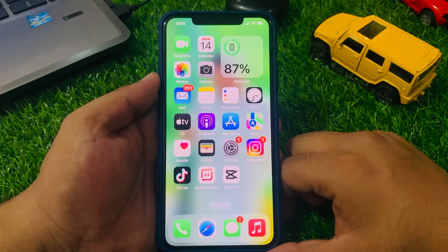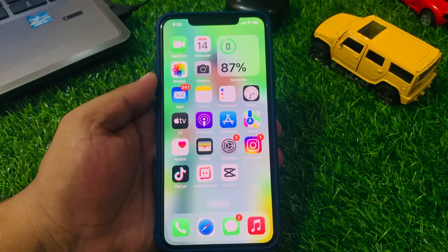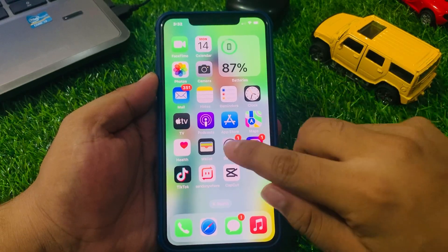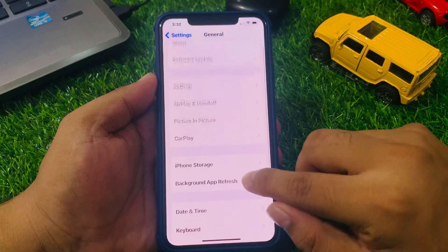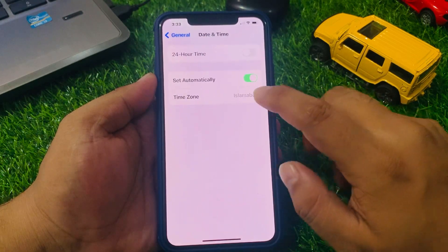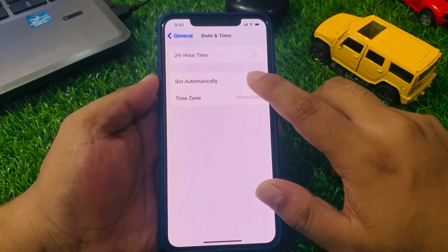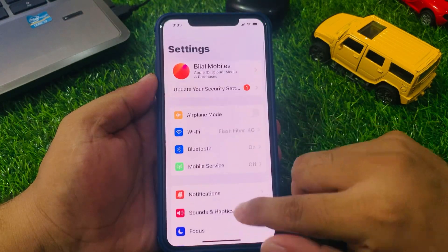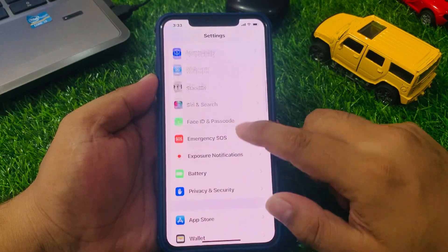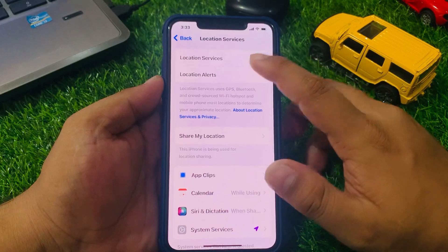If solution number three is not working, now apply solution number four: check date and time. Tap on the Settings app, scroll up to find General, tap on Date and Time, tap on Time Zone, and turn on the 'Set Automatically' toggle. Go back and make sure your location services is enabled. If disabled, simply enable it and fix your problem.